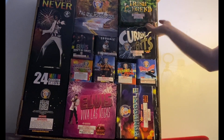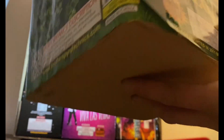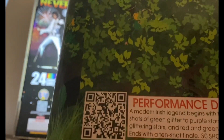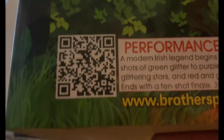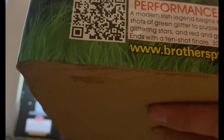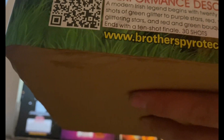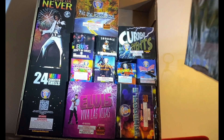First up is the 350-gram cake 'Irish Legend' — 30 shots, all green artwork all around with four-leaf clovers and a leprechaun on it. There's a QR code too if you want to scan and look at the effect. Performance description: a modern Irish legend begins with 20 alternating shots of green glitter to purple stars, red, white, and blue glittering stars, and red and green bouquets with crackling, ending with a 10-shot finale. 30 shots — pretty solid cake.